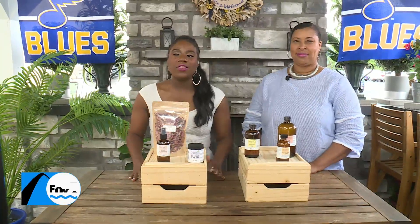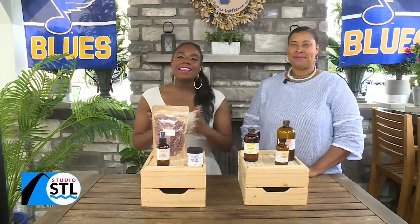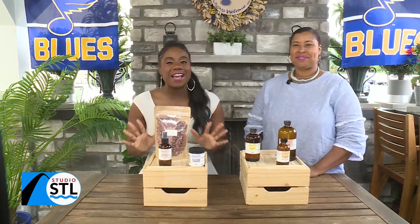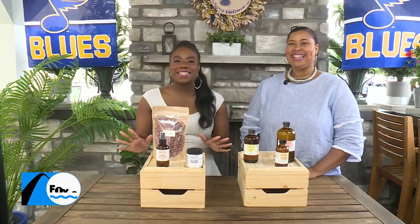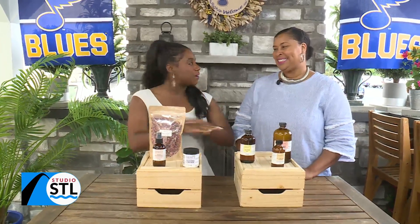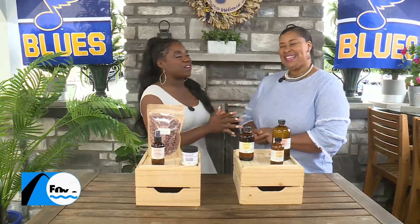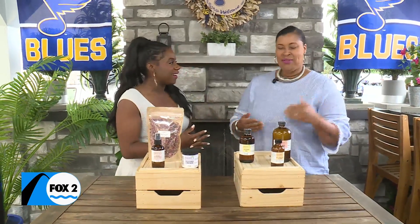Welcome back to Studio STL. The official start of summer is right around the corner, and that could mean those sunburns that we hate dealing with. Here to help us out if we do find ourselves with a little bit of sunspots on our body — Tiffany Jones from Cheryl's Herbs. Thanks so much for being here with us today. Thank you for having me.